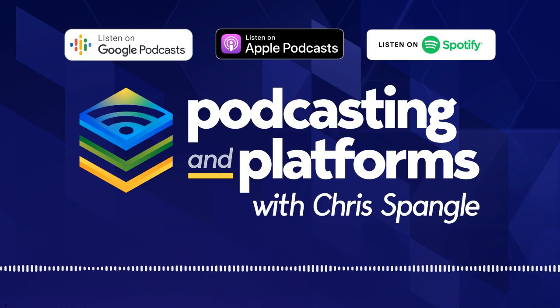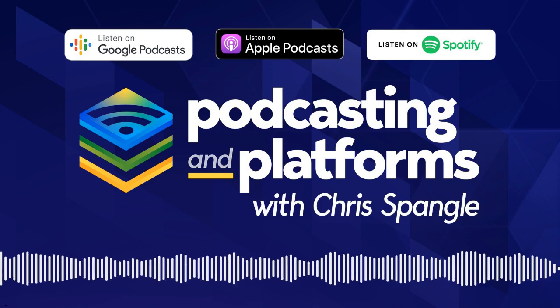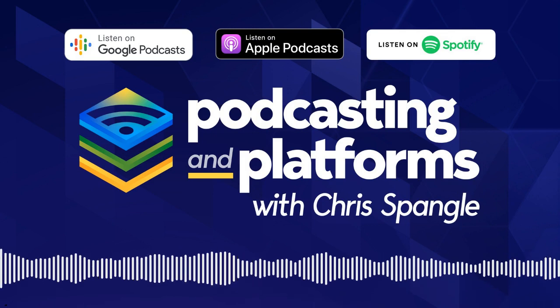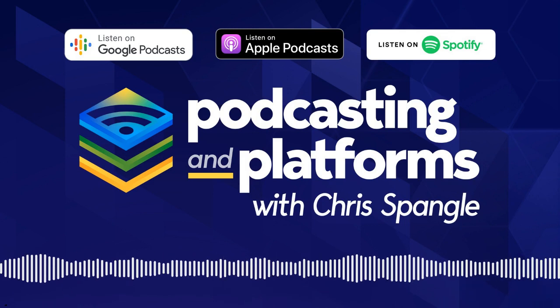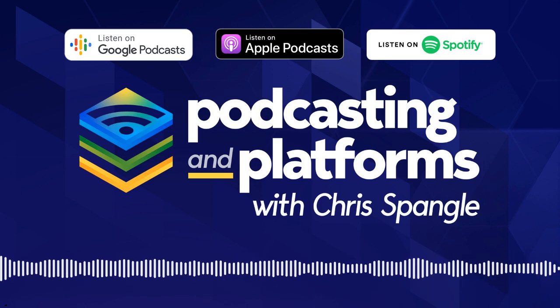I know a ton of podcasters and I don't know anybody that does it the same way. All my friends who started podcasting 10 years ago, they all do it a totally different way than I do it. So there are a ton of options and it's really hard to narrow it down. What I want to do today is try to help you figure out what equipment to buy without spending too much money.